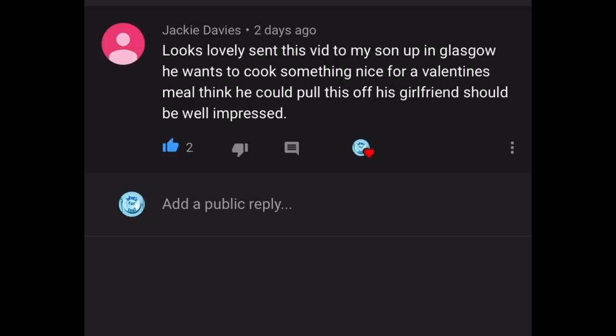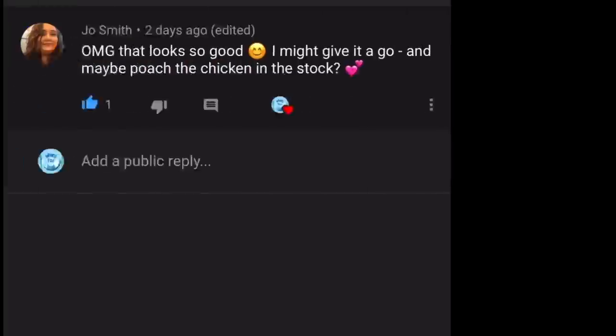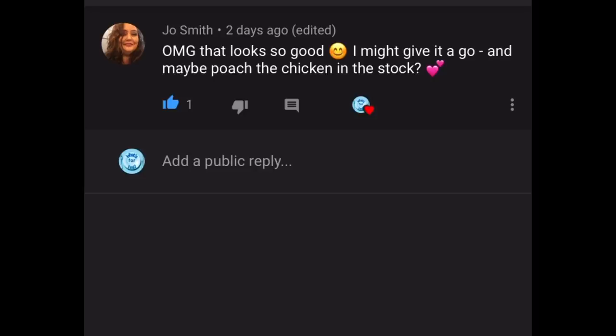The next comment is from Joe Smith, who's written: "Oh my goodness, that looks so good — I might give it a go and maybe poach the chicken in stock." That's a brilliant idea, Joe — that would give it an extra layer of flavor. I didn't think of doing that but it's actually a really good idea, so I'll definitely use that the next time I'm making a chicken pie. Joe was also one of my Degustabox winners. Thank you very much for your comment.